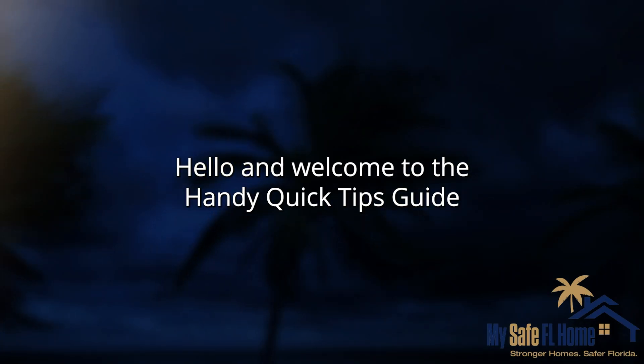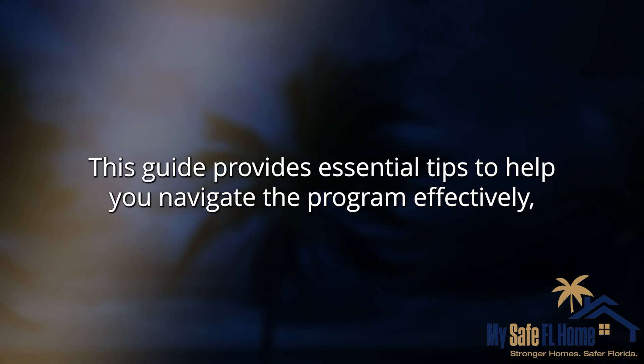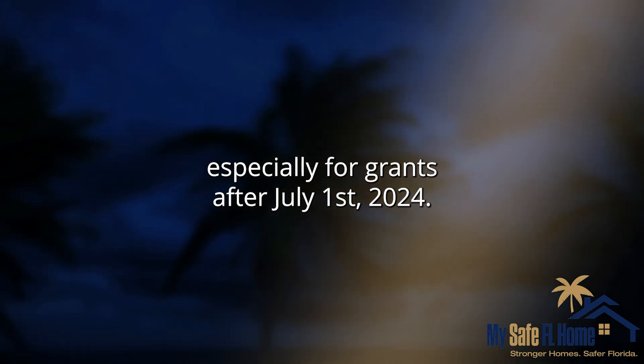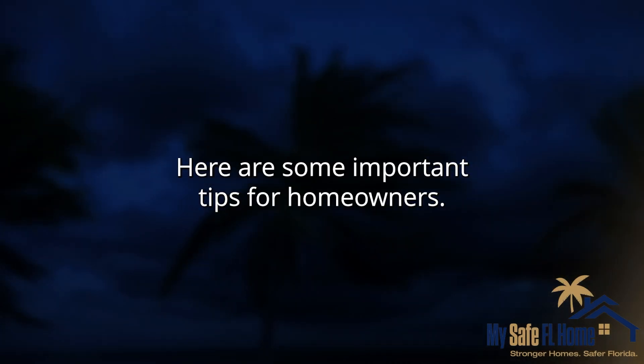Hello, and welcome to the Handy Quick Tips Guide for the My Safe Florida Home Program. This guide provides essential tips to help you navigate the program effectively, especially for grants after July 1, 2024. Here are some important tips for homeowners.